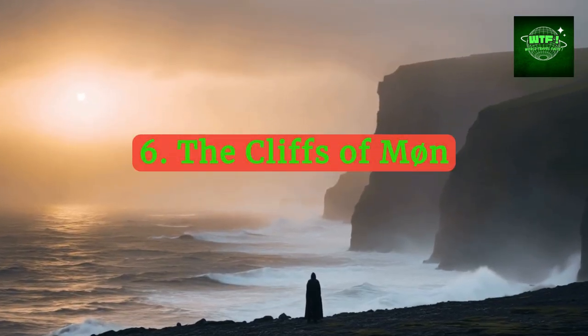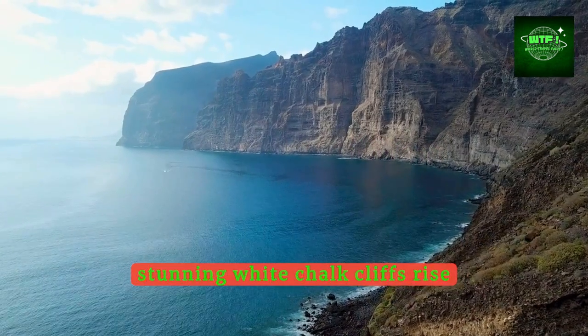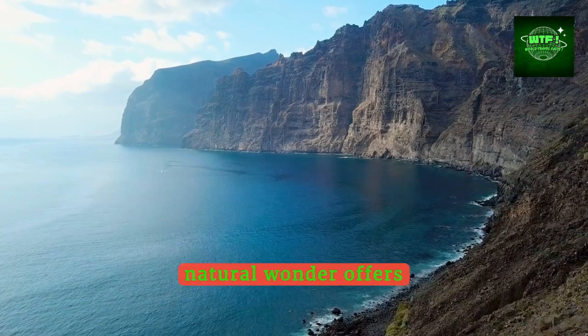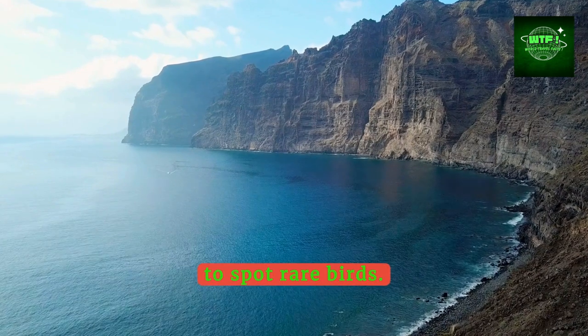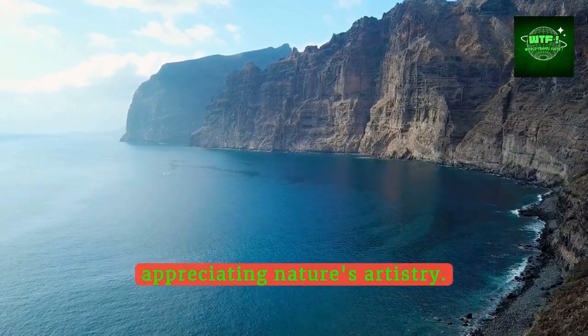Take a journey to the Cliffs of Møn, where stunning white chalk cliffs rise dramatically from the Baltic Sea. This natural wonder offers panoramic views and a chance to spot rare birds. It's an ideal spot for hiking and appreciating nature's artistry.